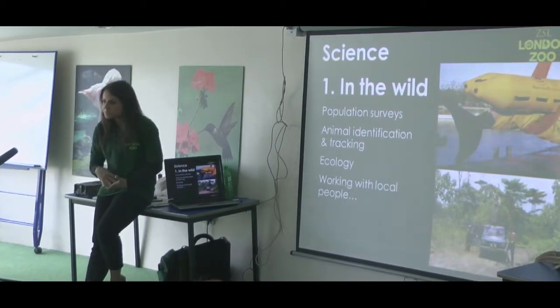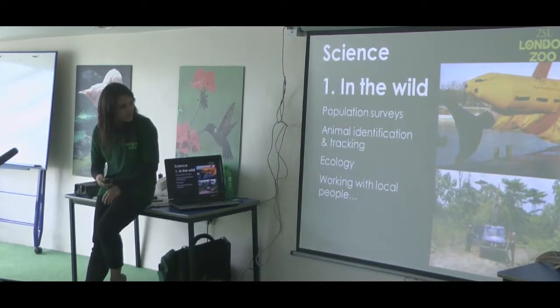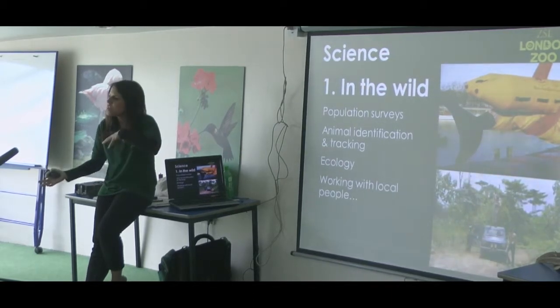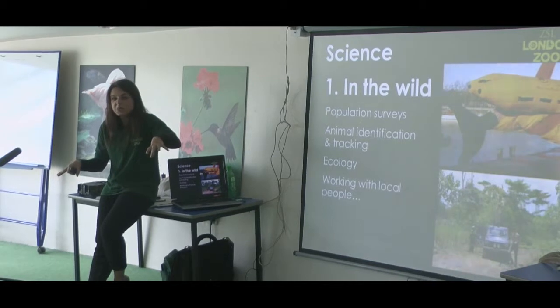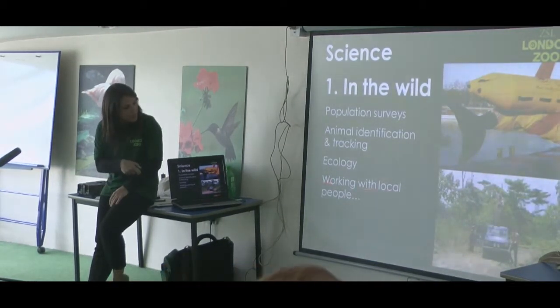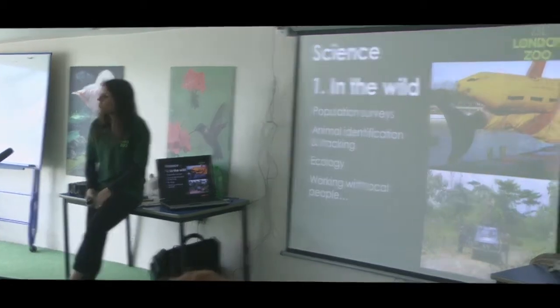So if you're tracking them, you can probably get all that information on your computer. They find out about their ecology - how things work together and how they link - so the animals they're studying with the other animals in that same habitat, and the plants and everything around them. And very importantly, working with local people.